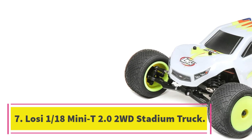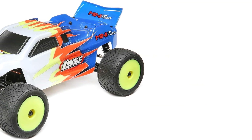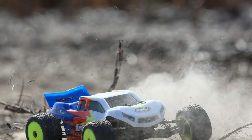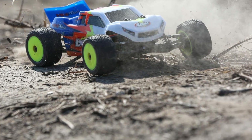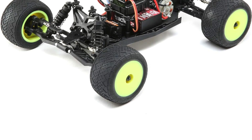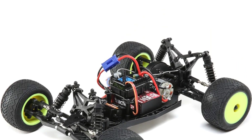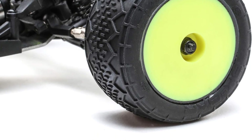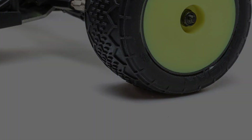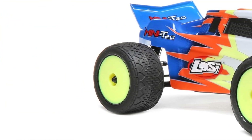Number 7: Loci 1/18th Mini T2.0 2WD Stadium Truck. Users rave about this racer's value for the money. The low price is partly due to the fact that this remote-controlled car is 1/18th the size of a real race car, while most hobby cars are 1/10th the size. This Mini is an affordable way to step up to fast racing fun, and it's ready to go right out of the box — even the remote-control batteries are included. Families use it both indoors and outdoors, but report that the wheels wear down quickly on concrete and rock versus wooden floors or carpet. It seems more responsive than many other RC cars, turning quickly, and it's able to do great wheelies and jumps because it's so lightweight.